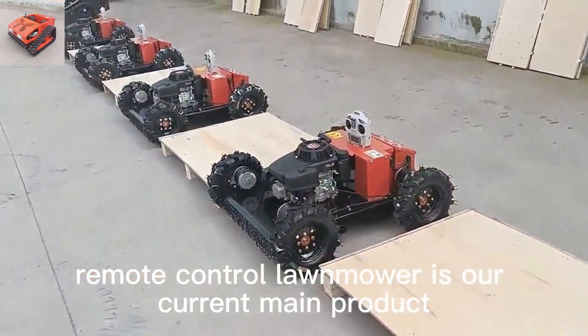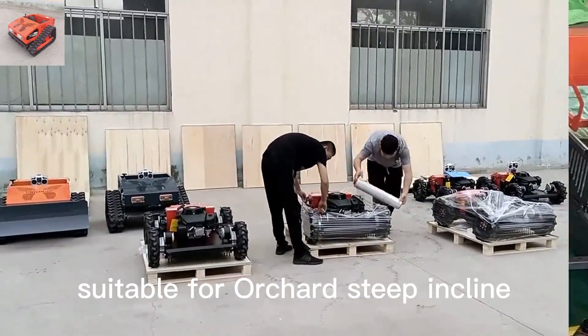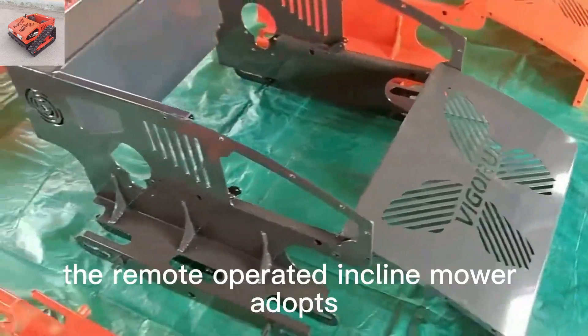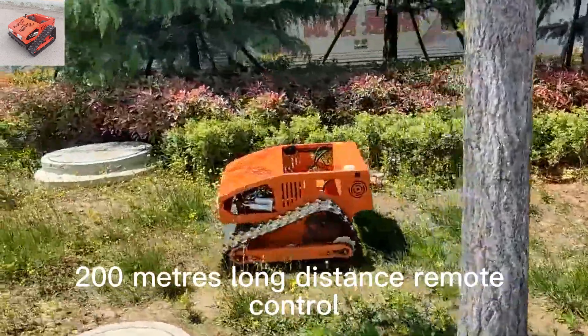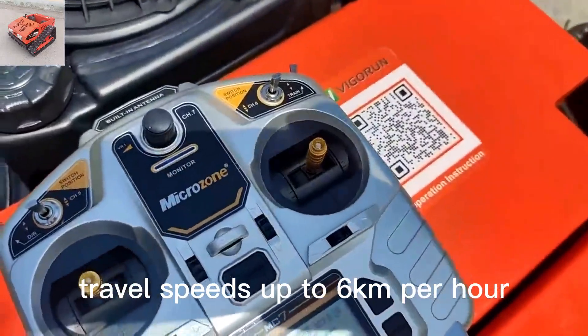Remote Control Lawn Mower is our current main product, widely used in lawn mowing and weed cutting, suitable for orchard, steep incline, front yard, wasteland, wildfire prevention, reed, and so on. The remote operated incline mower adopts CE and EPA approved gasoline engine, 200 meters long distance remote control, adjustable cutting height, and travel speeds up to 6 kilometers per hour.